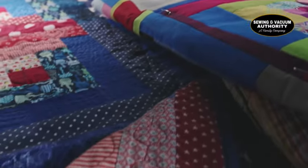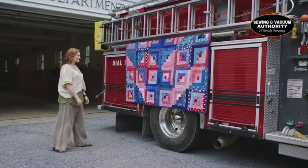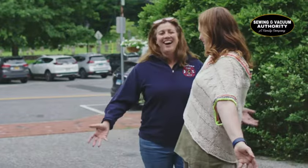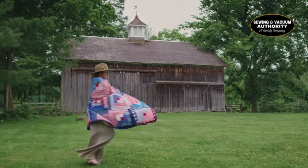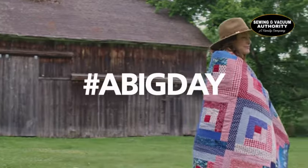A big day for me is the day that I get to gift it. This quilt that is finished is going to be gifted to a friend of mine who is also a first responder. I love to imagine that this person is going to have the quilt and will be wrapping themselves up in it. That makes me the happiest.